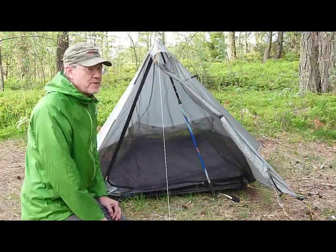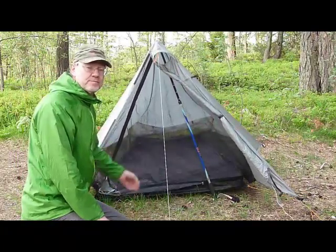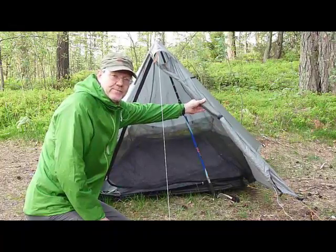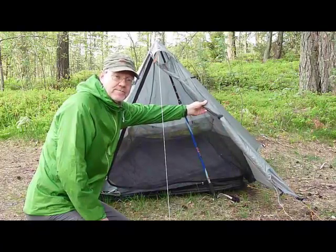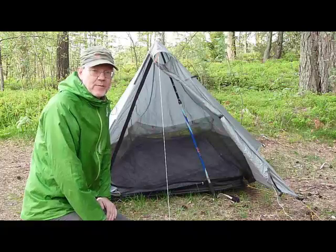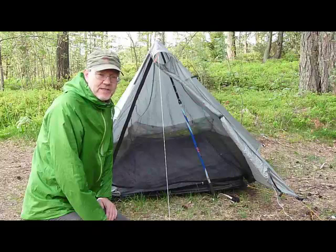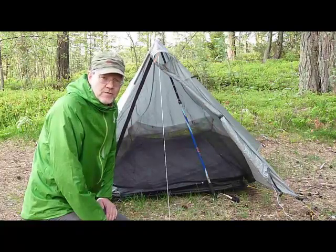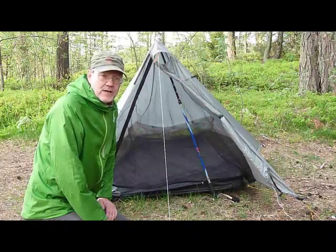This is a TarpTent Contrail — a single-skin tent that is bug-proof. It has a fore-tent that can be folded back, like now, or folded out for cooking when it's raining for added protection. I used this tent myself a couple of years back when I did Fjällräven Classic, and my son used it last summer doing 430 kilometers along the Swedish Royal Trail, Kungsleden. It worked very well for us, but I'm not so sure it would handle a real storm above timberline.